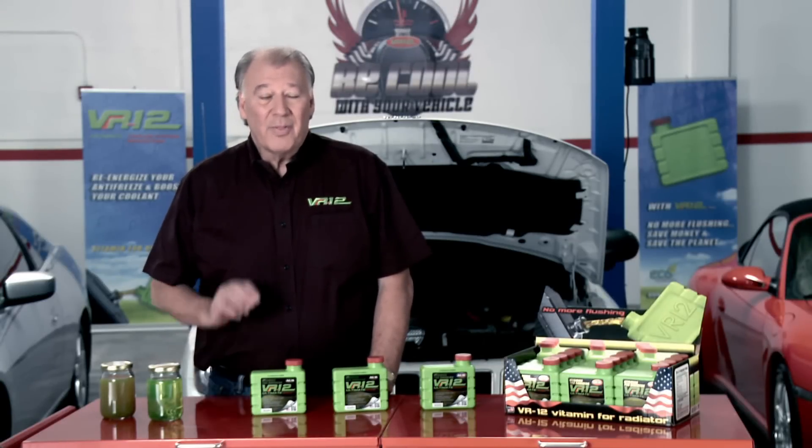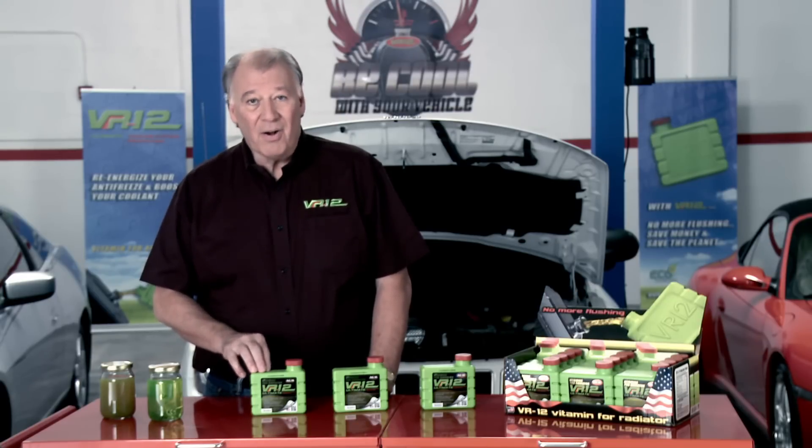The coolant loses a lot to evaporation in vehicles with adequate maintenance — approximately 16 ounces per month. This need for coolant compensation is what has stimulated the creation of VR-12's 16-ounce bottle format.